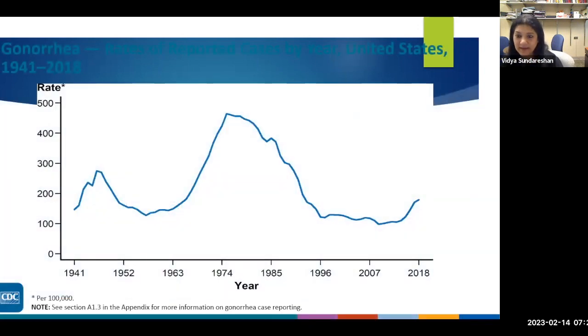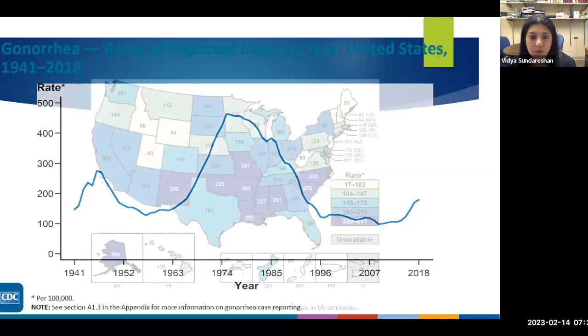With gonorrhea, numbers went up and down. Around 1979, they came down with effective treatment — ceftriaxone, third-generation cephalosporins, and quinolones. Quinolones don't work anymore unfortunately. Now rates are going up mainly because of resistance patterns. Antimicrobial stewardship is very important. There is a geographic breakdown available for most STIs — darker areas have high rates. The 15-to-24 age group remains predominant for both males and females. ERs and private physicians are both important for diagnosing STIs.